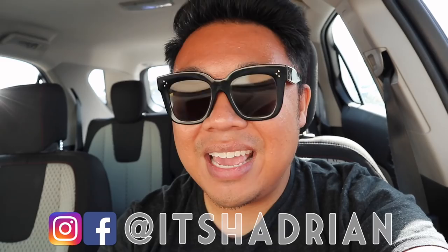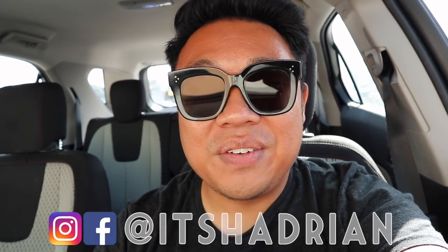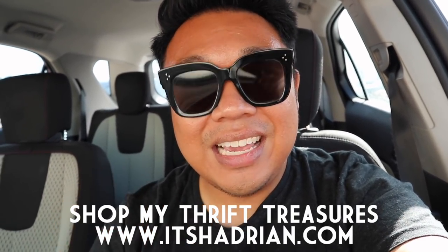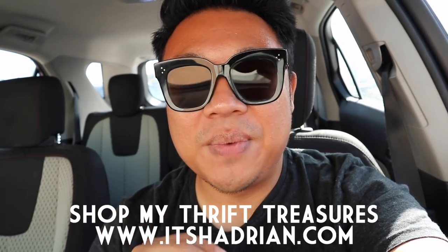If you guys love thrifting and love thrift haul vlogs, don't forget to subscribe. Hit the little bell button for notifications. I do post videos every single day, so make sure you get notified when those thrifting videos go up. And don't forget to check me out on It's Hedron for more behind-the-scenes thrifting action on Instagram.